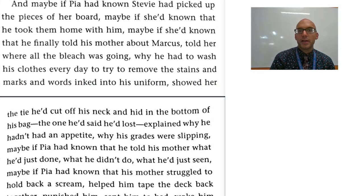Hey guys, it's Mr. Valentin, and today we're going to talk about run-on sentences and how to use them effectively in your writing.